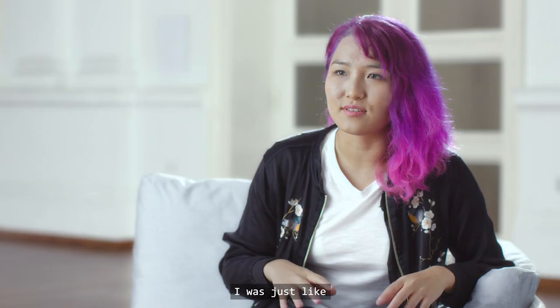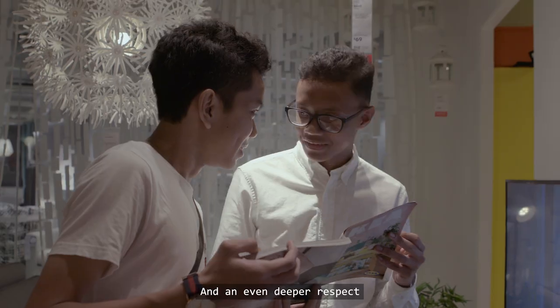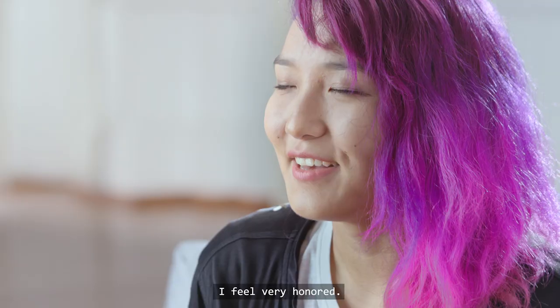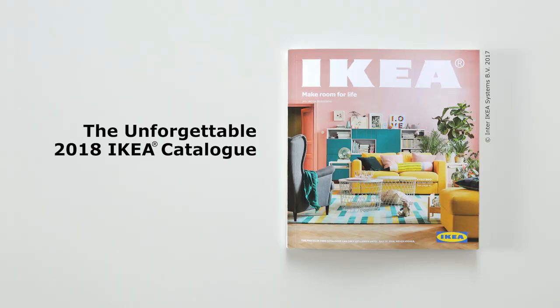When I was a kid, I was just like, this is nice, this is affordable. And now I think I have a deeper understanding and an even deeper respect because IKEA means something deeper. I feel like I'm a part of IKEA history. I feel very honored. I feel perfect.